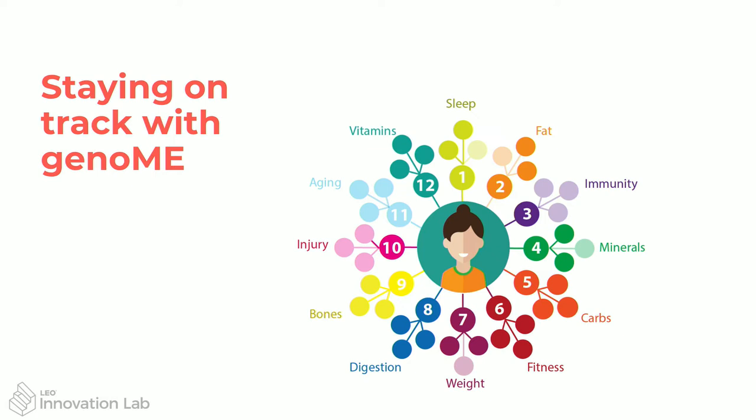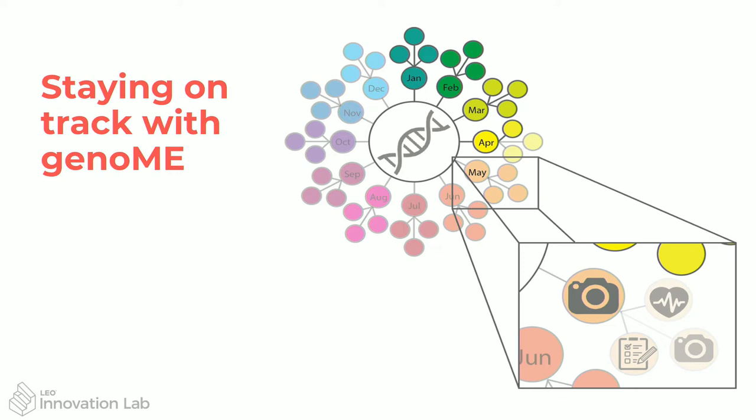This is personalized DNA information to help them improve their health — in this case showing sleep, fat, and immunity — all sorts of things to help them improve their own health and get some of their DNA information back. You can see in more detail how they stay on track: in May they get a notification saying it's time to complete the trial milestone for May, please upload a photo.